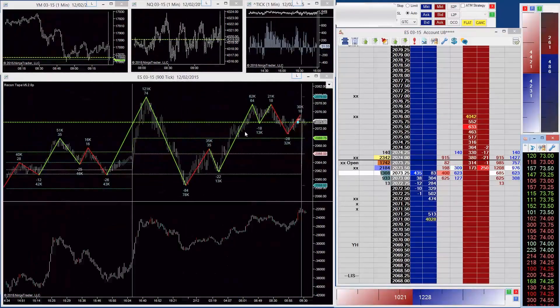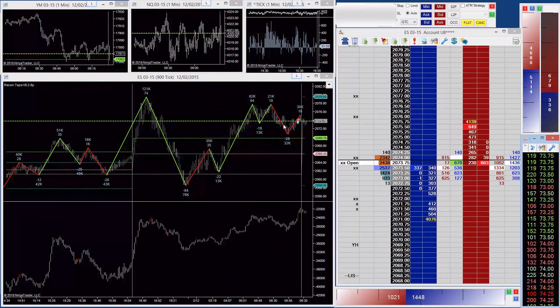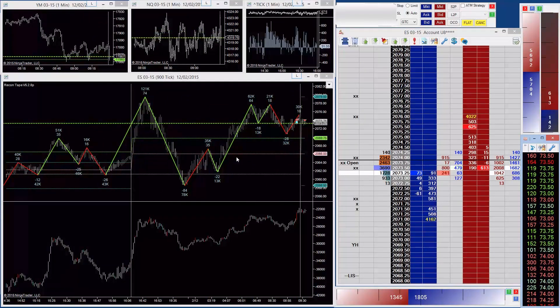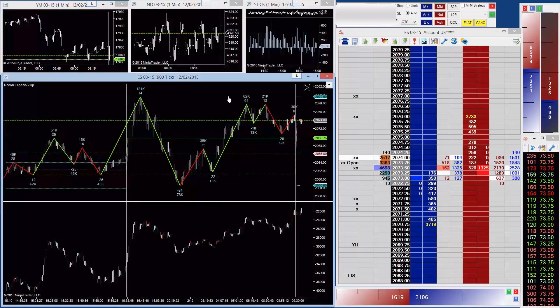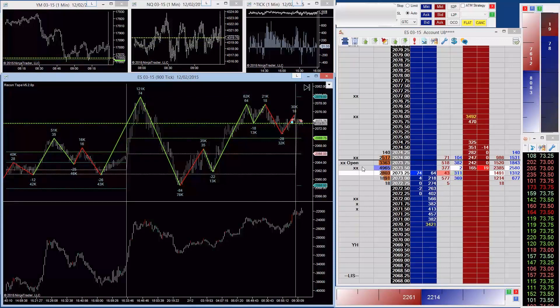We've just opened here at 7375. We can see before the open we had this push down to 2,000 contracts, but this is in the overnight session. As we get into the day session we'll have considerably more volume. These swings do 78,000 contracts, 35,000 contracts - there's quite decent volume for a swing even in the day session. So what we can do is let it develop over the first 15 minutes and see if we get some clear direction.